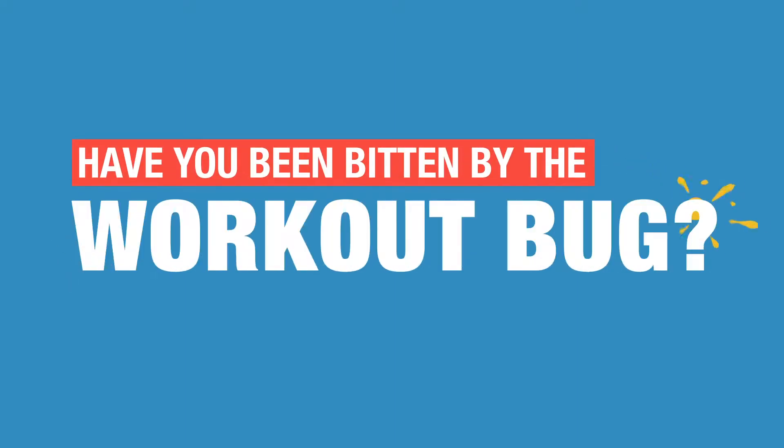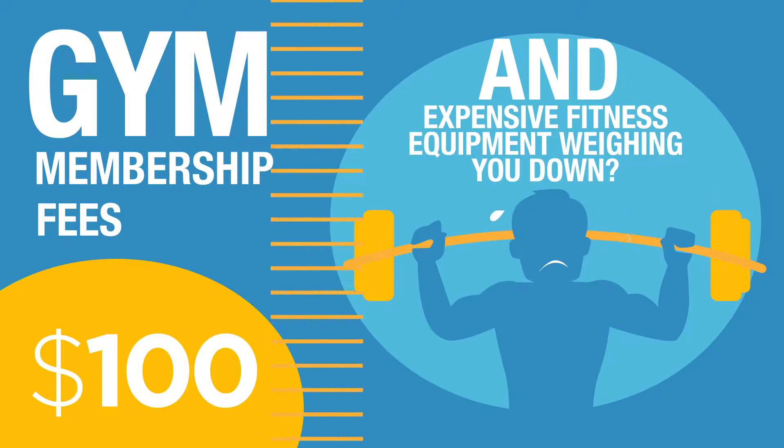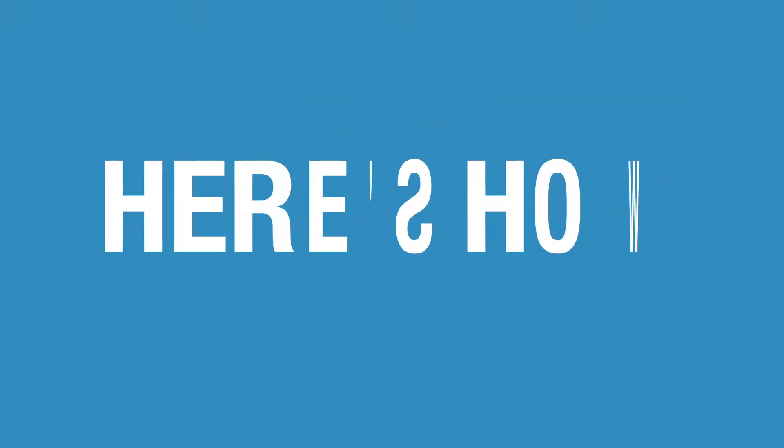Have you been bitten by the workout bug? Gym membership fees and expensive fitness equipment weighing you down? Lighten up. You don't have to spend much to get yourself in shape. Here's how.